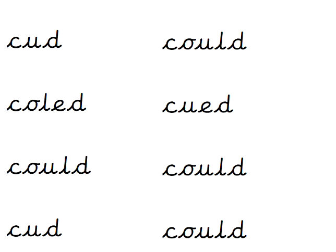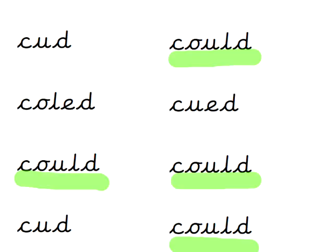How many times is 'could' spelt properly? Pause the video if you need more time. C-O-U-L-D — 1, 2, 3, 4. Yes, I got them all this time too. I need to practise again.